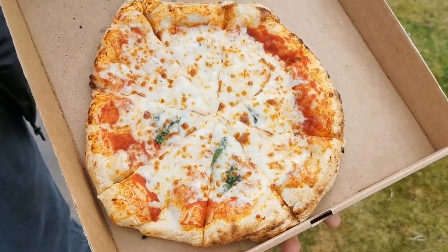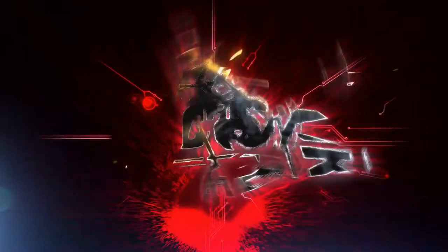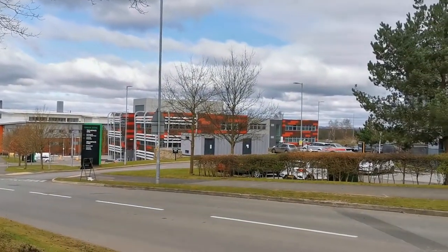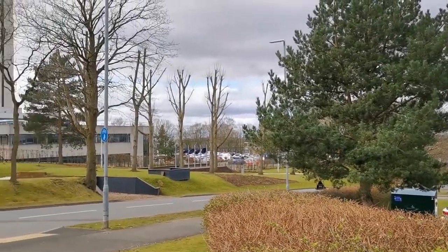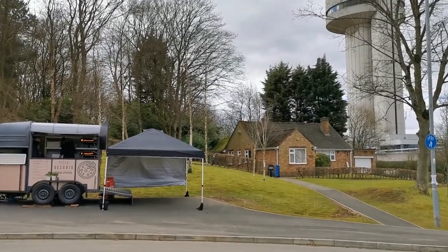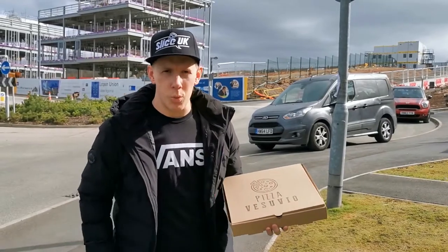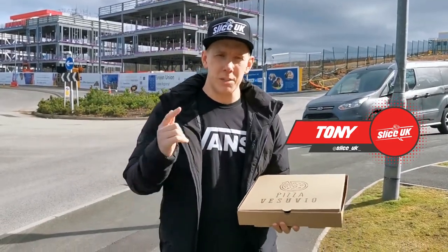Pizza Volcano! Welcome back to Slice UK. Today we are in Darsbury. Darsbury is a part of Warrington, but for the sake of me I'm going to say it's Runcorn — smack bang in the middle of myself and Brad.